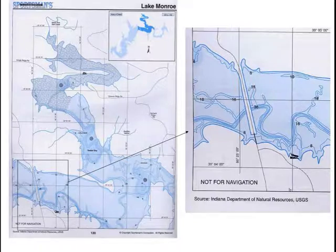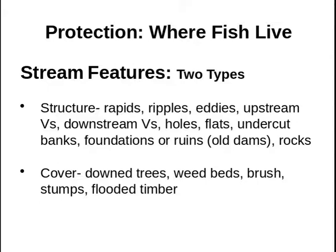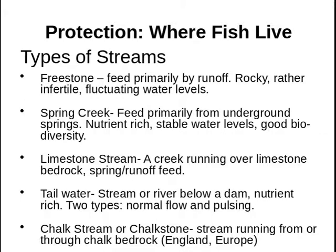It's really important to locate those old riverbeds if you're fishing a reservoir. Streams are a little different from lakes and reservoirs — they're the same basic things, but there are a few differences.